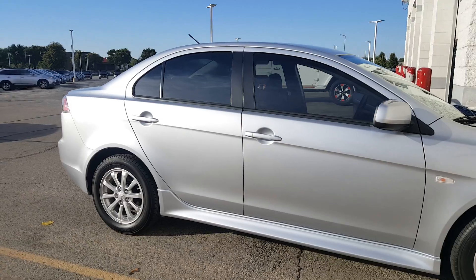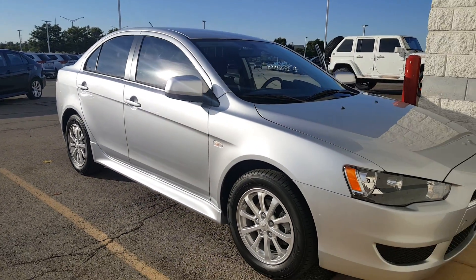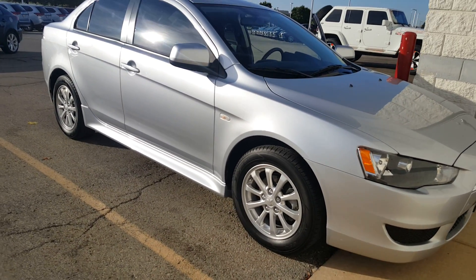Any other questions, feel free to give me a call here at 630-898-6000. Again, this is George here at Max Madsen Aurora Mitsubishi. Thank you.